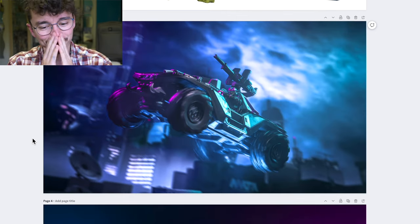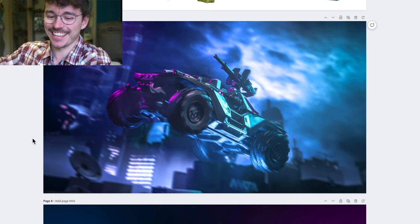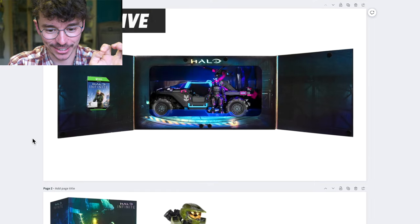But this one takes it to a whole new level. Like, here's the thing — you could have just made a Warthog, right? But to do this and put this much effort in, I love it. I cannot wait. I really hope I can review one of these things. They look insane.